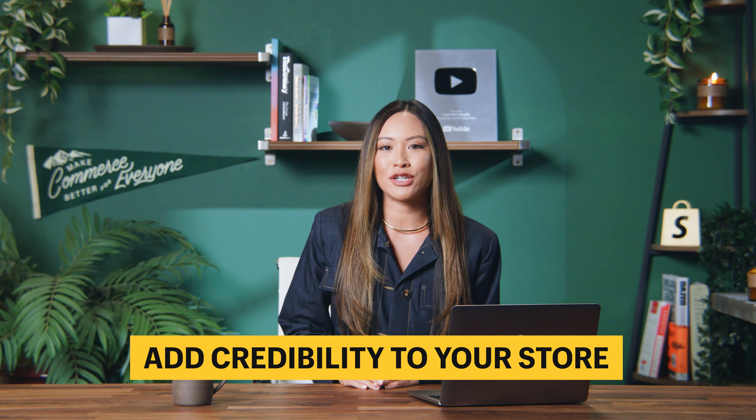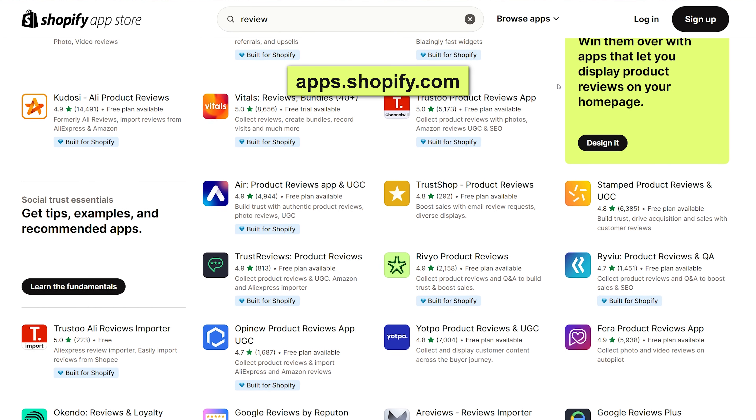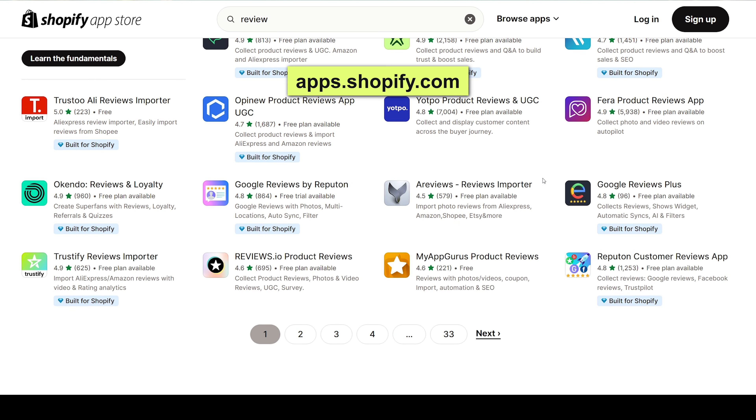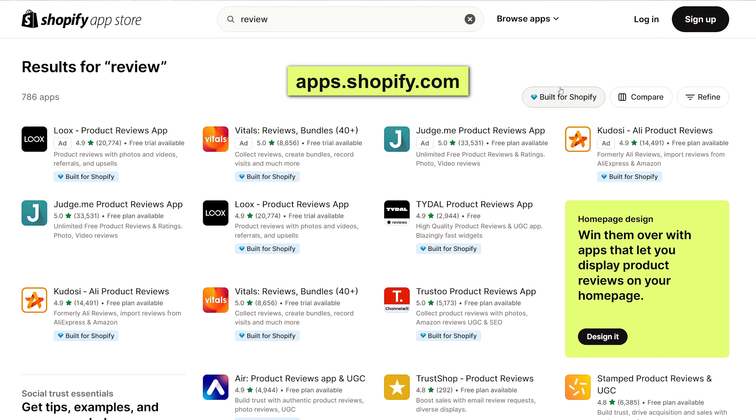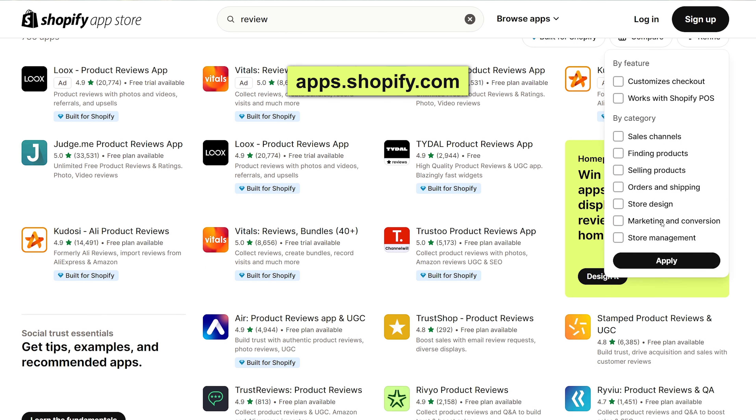Number two: add credibility to your store via customer reviews. If you head over to the Shopify app store at app.shopify.com and search 'review,' you'll be able to browse all the product review apps you can add to your shop. I would choose one of the higher-rated apps with lots of reviews of their own — many offer a free trial or free plan. Choosing the option with the most reviews and highest rating translates to credibility, customer trust, and product quality.